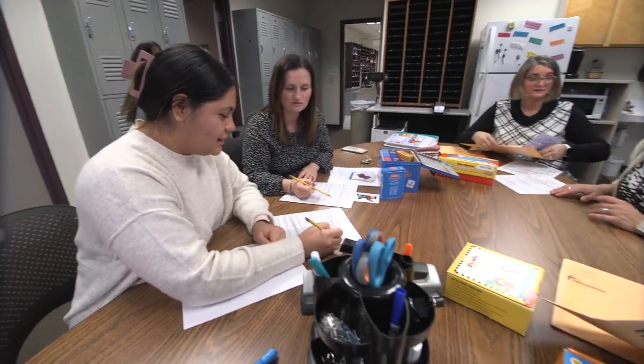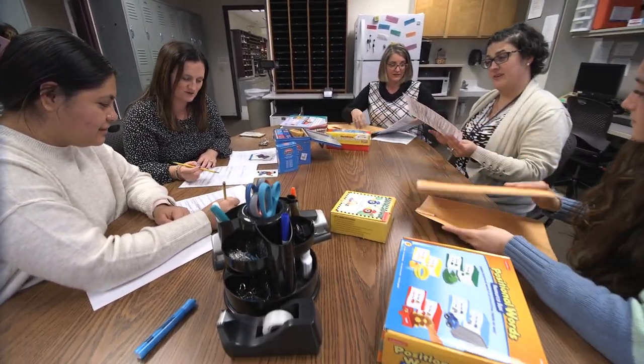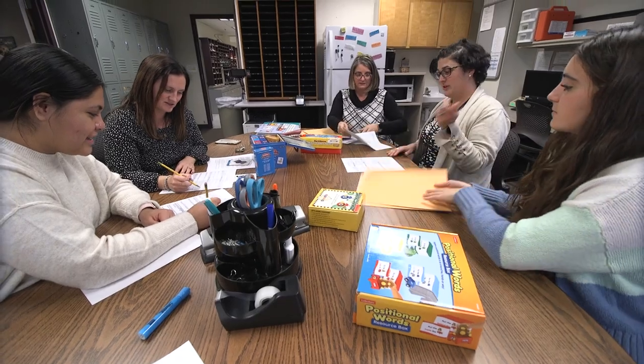The workroom also features storage lockers for graduate clinicians, a refrigerator, microwave, and Keurig, so students have all the comforts of home here.